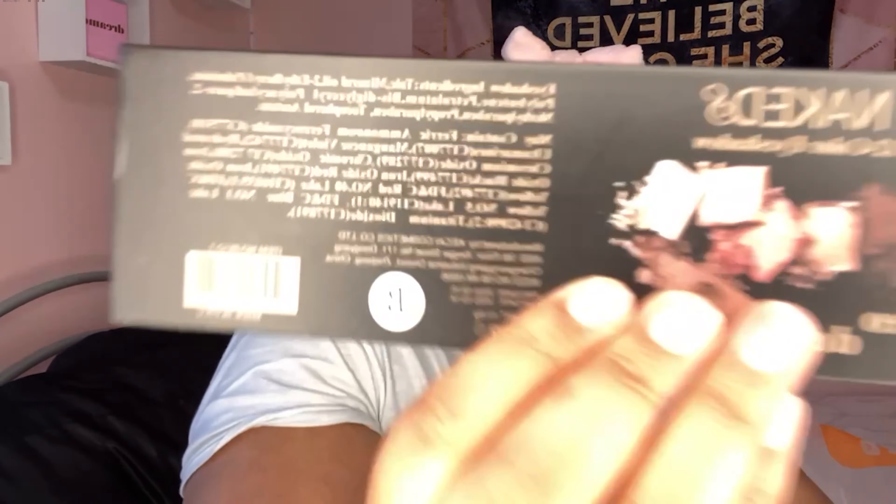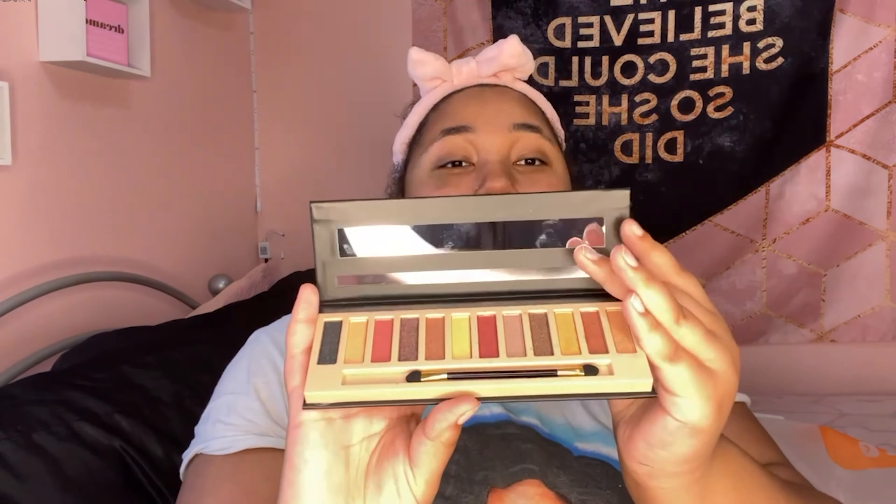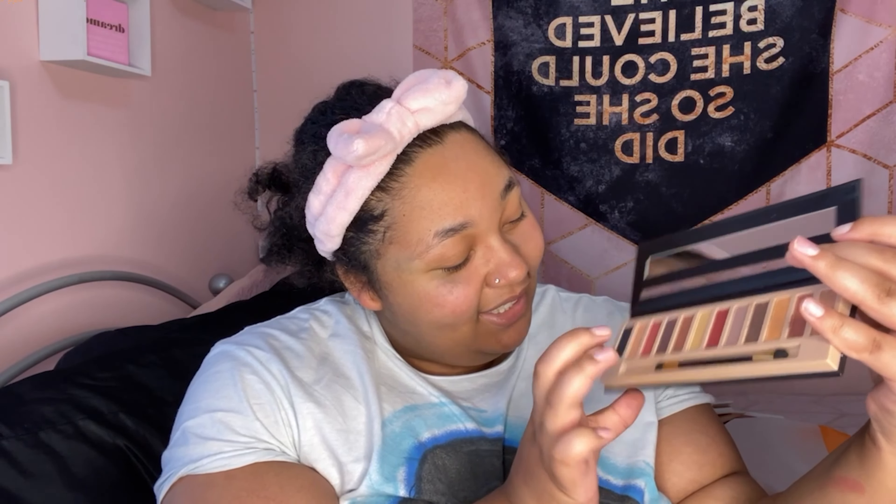This is like a dupe for the Naked palette — it's called 'Nakeds' and it's a 12-color eyeshadow palette. It has an expiration date on the back as well, which I really like. It comes with a brush. Let's get a swatch — it's pigmented, yes! This is super pretty, like good natural pink tones for natural makeup.